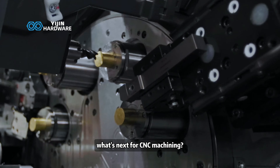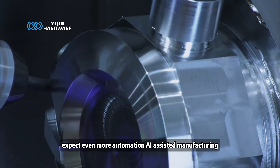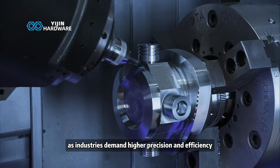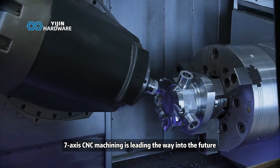What's next for CNC machining? Expect even more automation, AI-assisted manufacturing, and robotic integration for 24-7 precision machining. As industries demand higher precision and efficiency, 7-axis CNC machining is leading the way into the future.